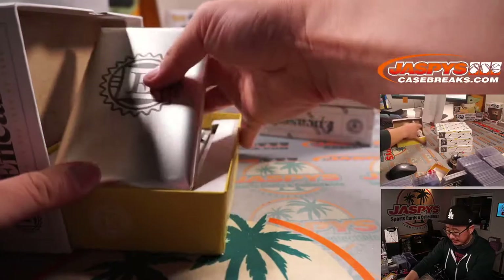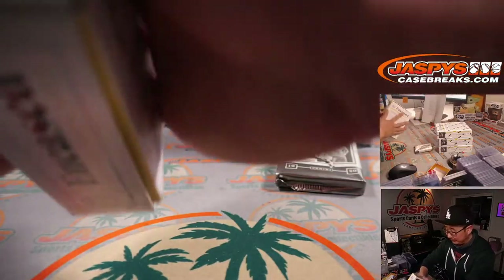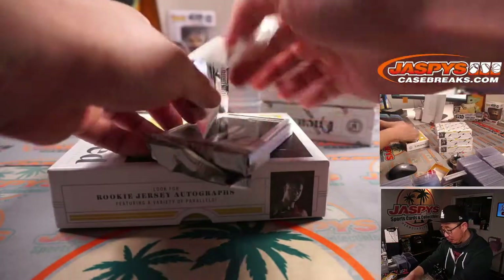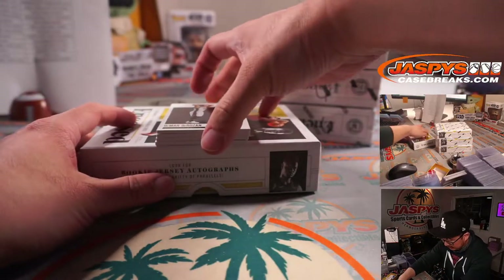Alright, good luck. We'll do all these graded cards at the end. Good luck everyone. And after this break, we'll run that $800 break credit promo randomizer. So I'm excited about that.